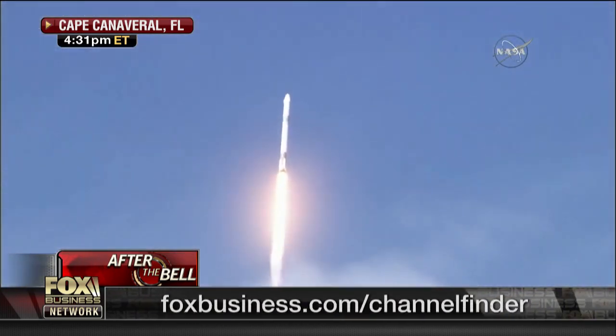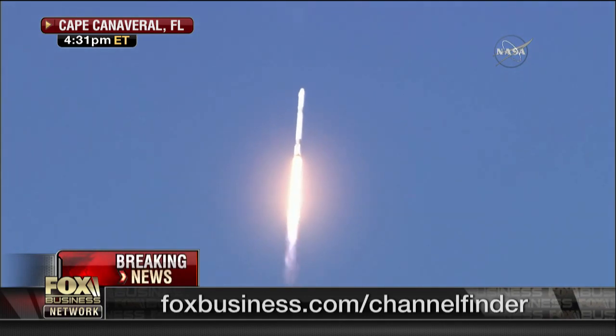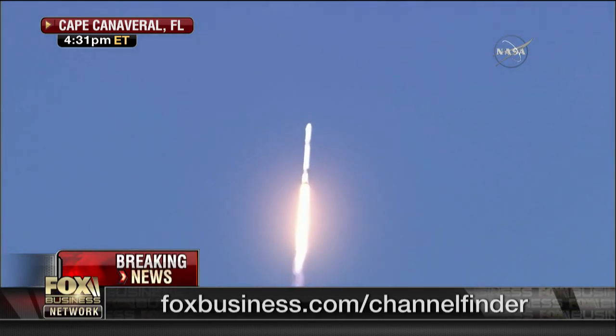It's so ironic that we're talking about Tesla and the problems that it's having, when the same guy that invented that company invented the company to put this rocket up there. It's amazing.